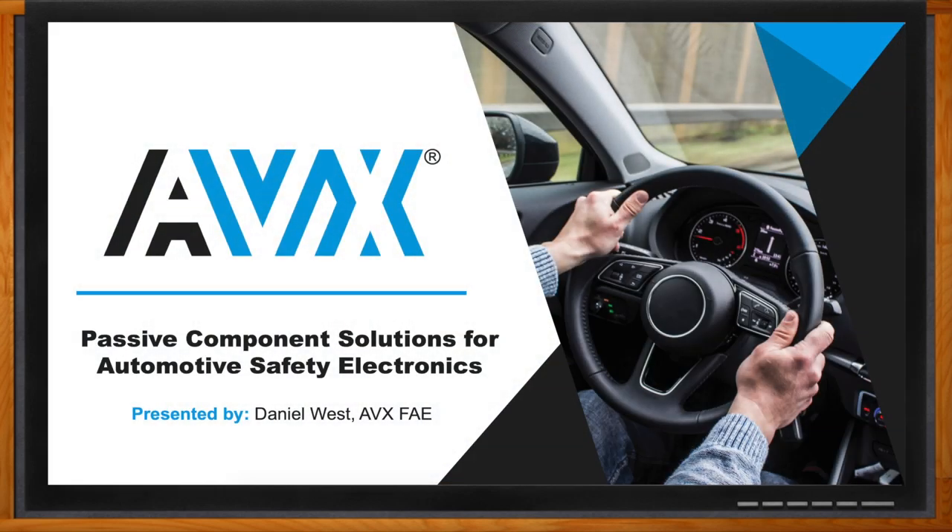Before we get started, don't forget to click that link — there you can find even more information about passive component solutions for automotive safety electronics from AVX. Hi Daniel, thank you so much for joining me. So, what do you think are the biggest issues here we should be concerned about?